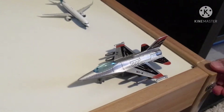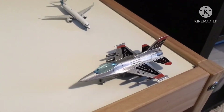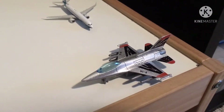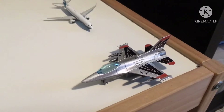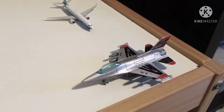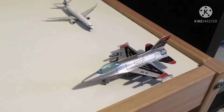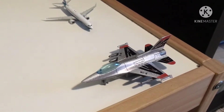Hello everybody, welcome back to another airport update. Today is my first airport update being added to YouTube. This is a February airport update, and I am a little late. This is a Darren domestic airport update, so let's get started.